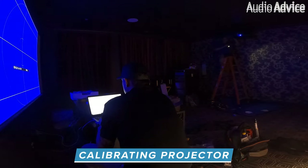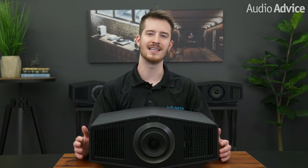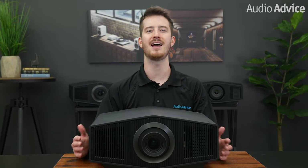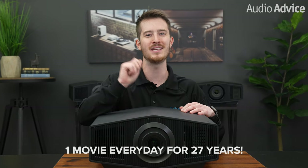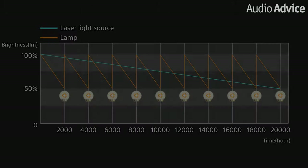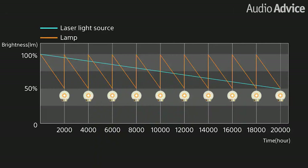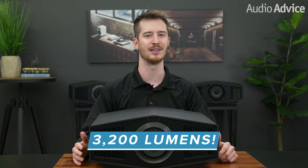Ever since the first laser-based front projectors came out, we have loved the whole concept. To our eyes, the colors on a laser light engine just seem to have more pop than a lamp type projector. Another tremendous difference is the lifespan of the laser engine compared to a lamp. The laser light engine on the XW7000 is rated at 20,000 hours, which is a movie every single day for the next 27 years. Laser light engines also have the ability to give us more light output, which can make a big difference in the realism of the image you see on larger projection screens. The new XW7000 can produce a whopping 3200 lumens, but there is more to a great picture than a high lumen spec.